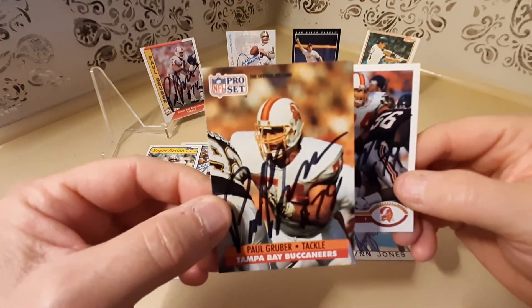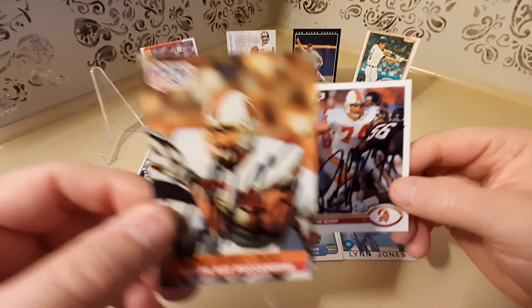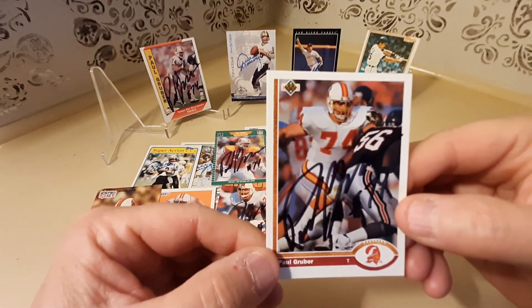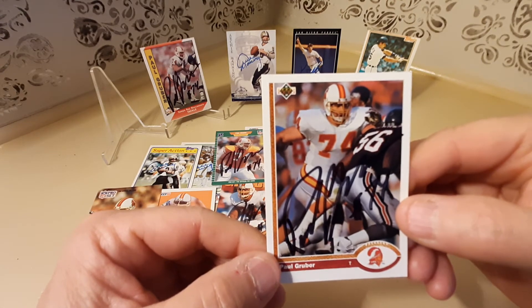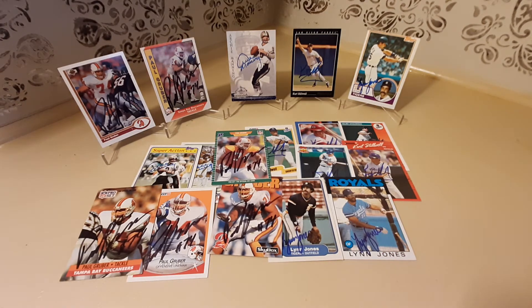Here he is on a Pro Set from 1991, and the last one is a 1991 Upper Deck. We'll just set this one right here and I'll show you his career stats.